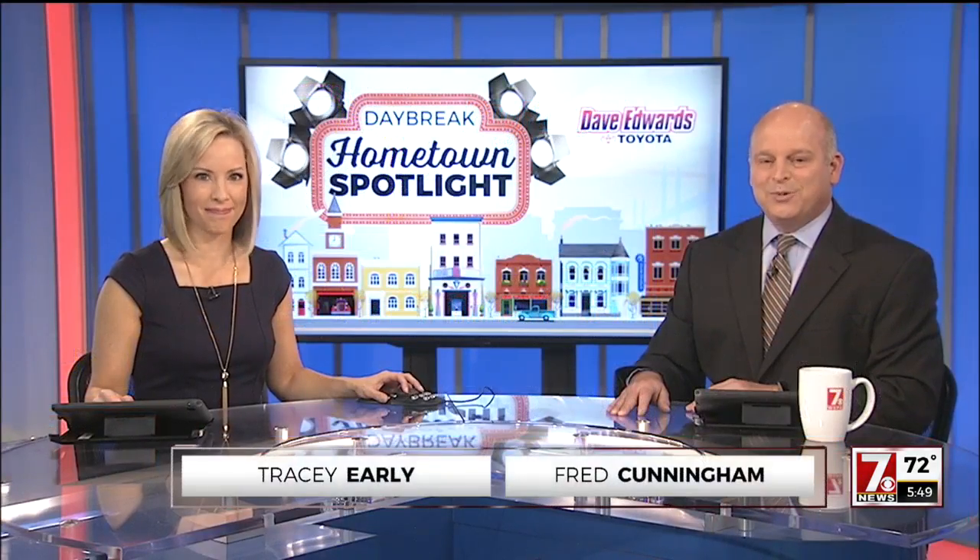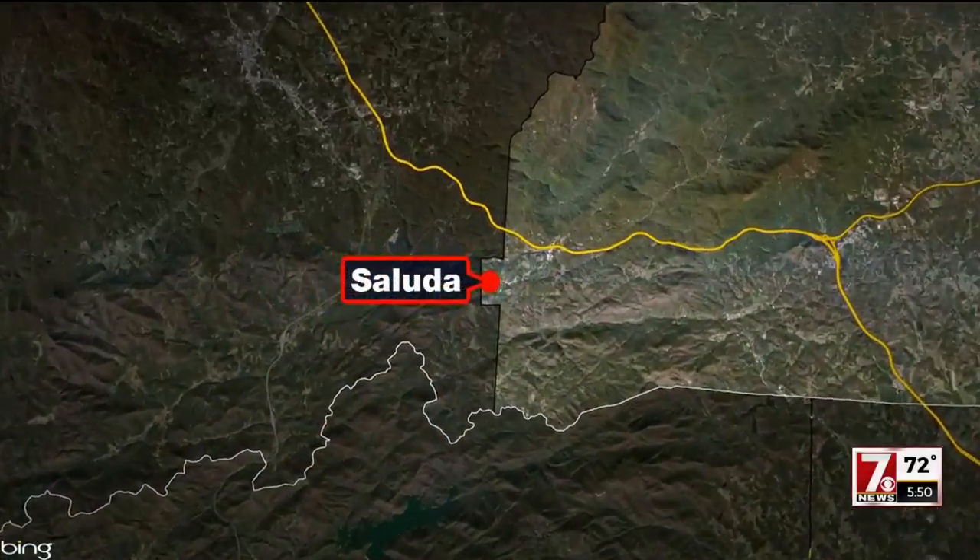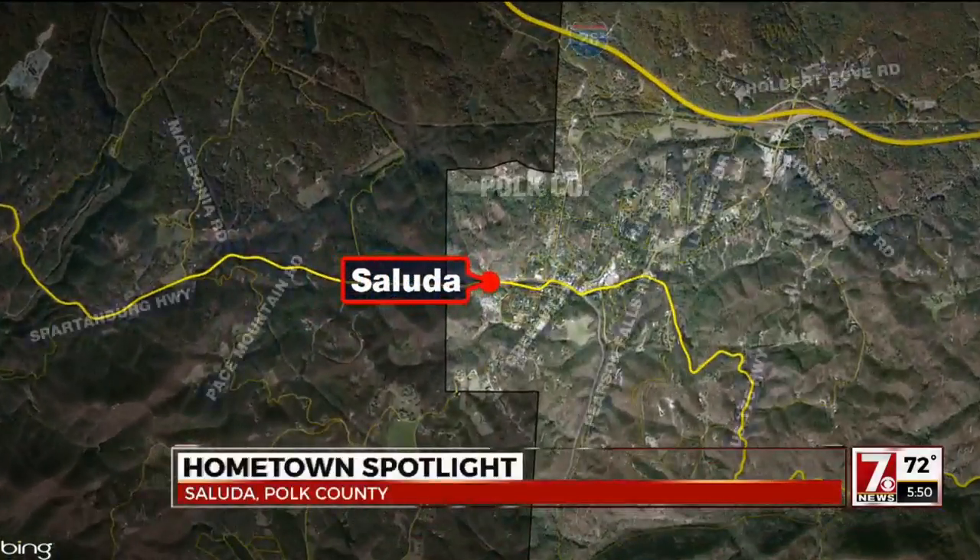7 News Daybreak taking you to a city where there's no shortage of green. Part of our hometown spotlight, presented every Friday by Dave Edwards Toyota. Here it is on the map: Saluda, North Carolina, known for its beautiful rivers and Blue Ridge Mountain views.